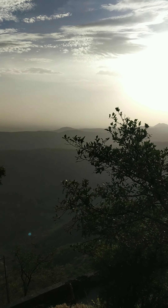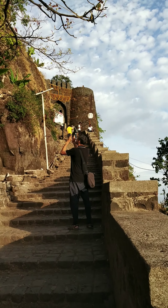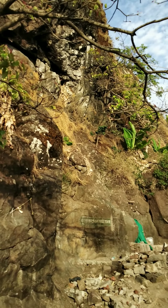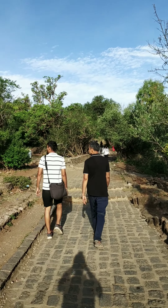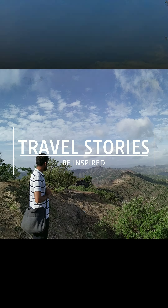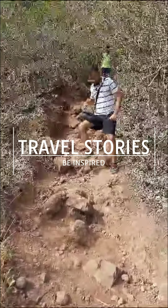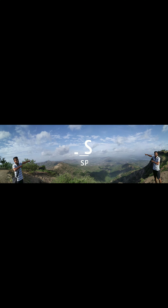Hi friends, today I'm going to share a video where we did a trekking of Kondana fort. This is how we started, and there are some good memories. There are two ways to go to the fort: one way is you take your vehicle all the way to the first gate, called the Puna gate, where it stops you. The second way is you do this difficult trek.